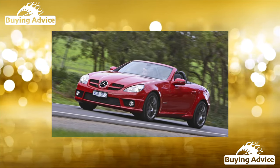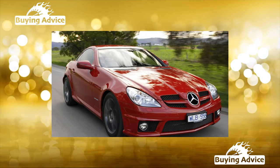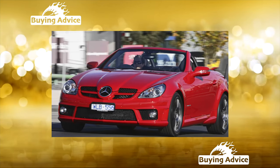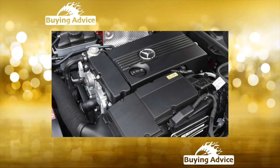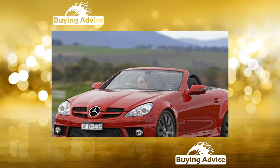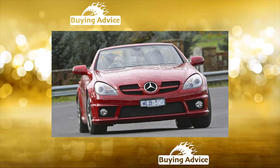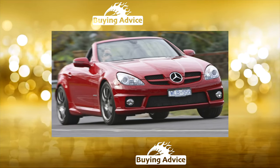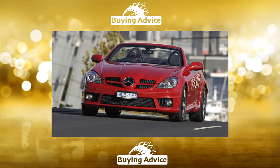Marketers did not bother with additional plus-two seating — anyway, even children rarely use them — and made the Mercedes-Benz SLK interior a proper double. The interior is distinguished by first-class finishes and traditional Mercedes style. The package is usually quite generous. A used SLK is guaranteed to come with power accessories, alloy wheels, a full set of airbags and safety electronics, an excellent audio system, climate control, and a host of other options.